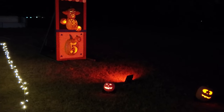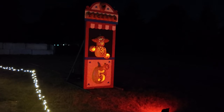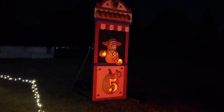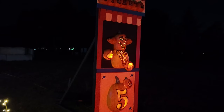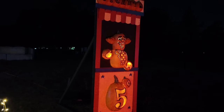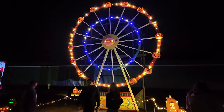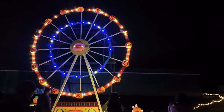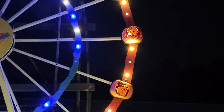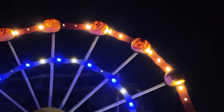This is the Ferris wheel, and tickets are five cents being sold by this pumpkin over here - looks like a pumpkin clown. And right here, a giant pumpkin Ferris wheel. Each little section has a pumpkin all the way around.